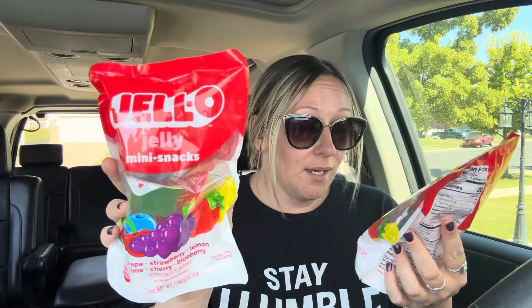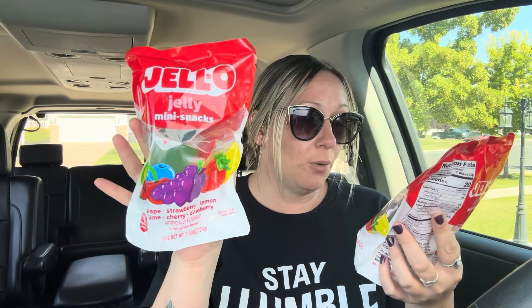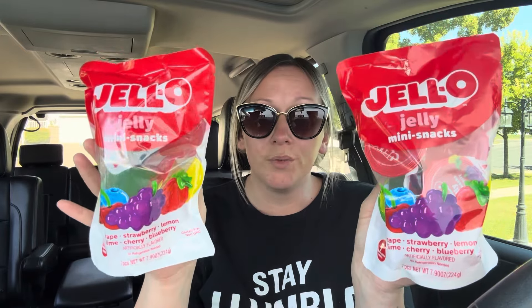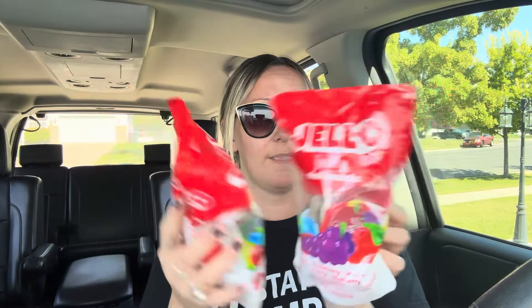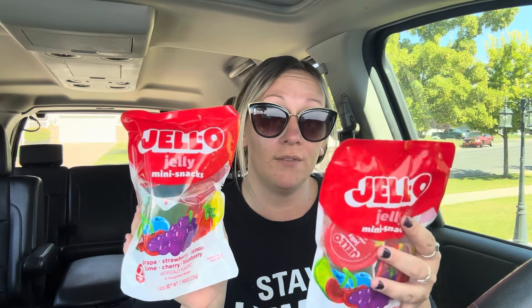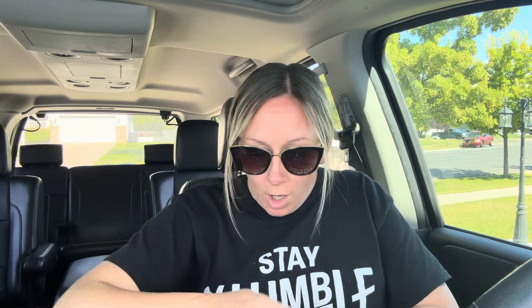Another cool item I was super excited to find are these Jello Jelly mini snacks. You get seven different squeezable treats in this pack — grape, strawberry, lemon, lemon lime, cherry, and blueberry. These were only $1.25, and they're another great item to take camping or on a little trip. They don't need to be refrigerated, just keep in a cool dry place, and the best-by date is November 2025. These were a new item I had never seen before so I definitely wanted to try them out.